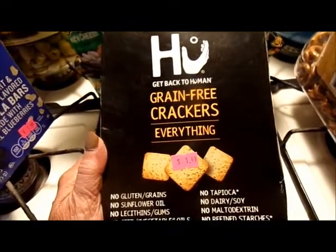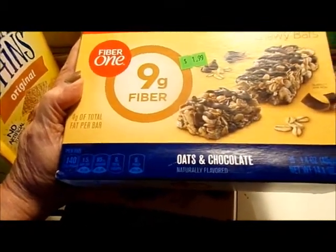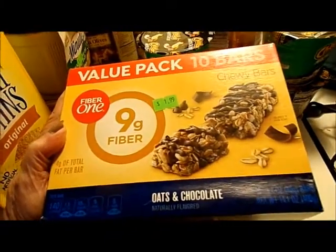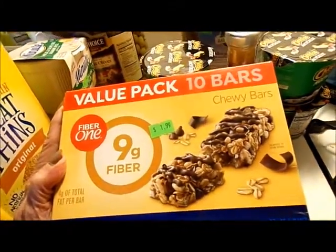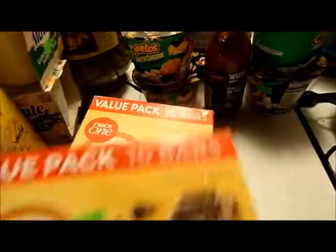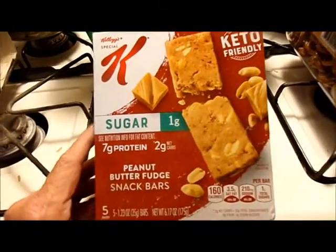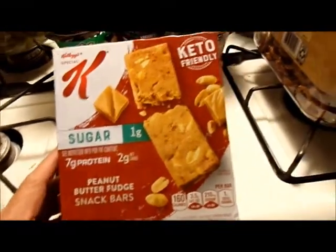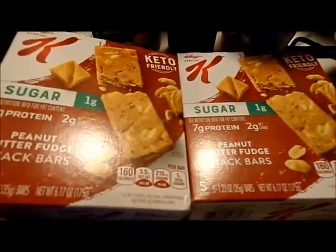Value pack: Fiber One 9-gram oats and chocolate chewy bars — 10 bars of 1.4 ounce each — $1.99, and I got two boxes. Special K one gram of sugar, keto friendly peanut butter fudge snack bars — five bars, each 1.23 ounce — I think these were 99 cents or 69 cents, I don't remember, but I got two boxes.